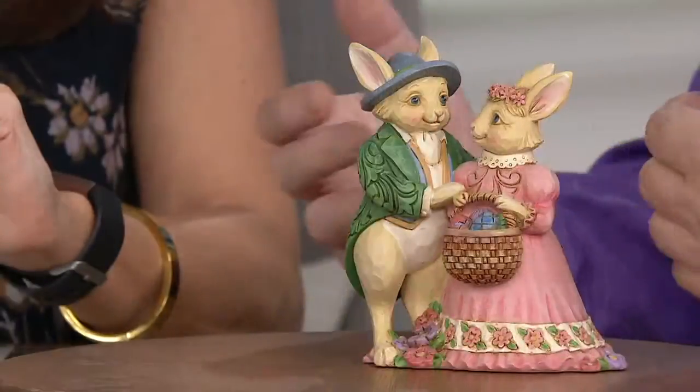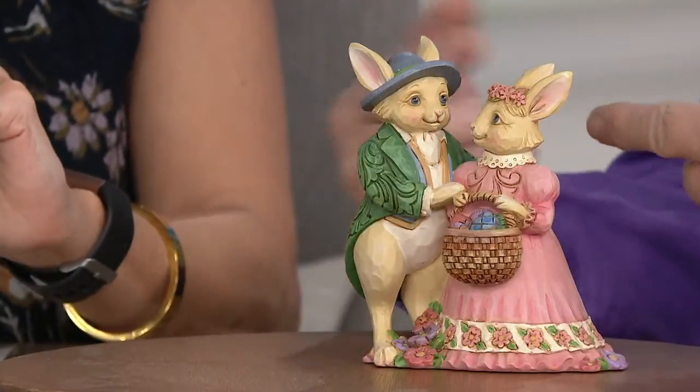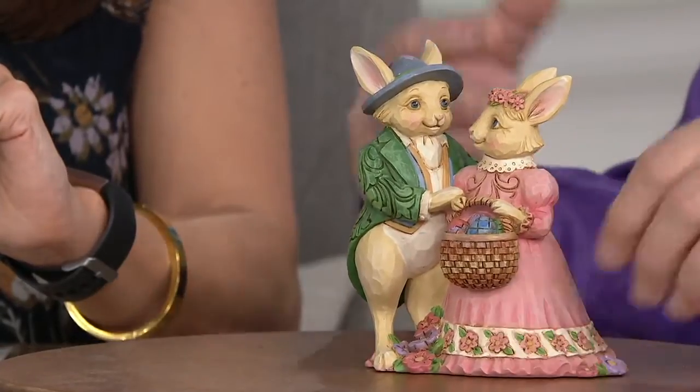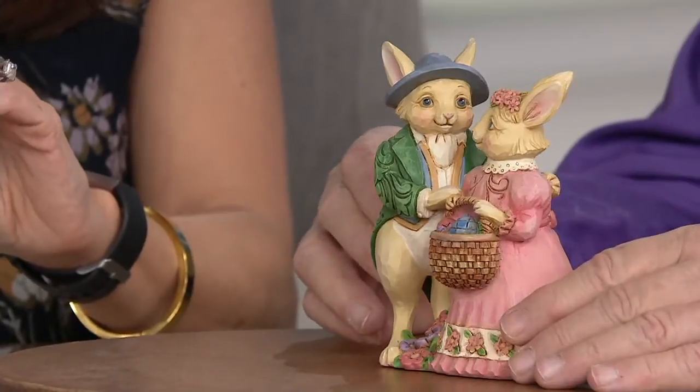That has to do with color opposites, and color opposites will attract. This is a good example of that. They're both in the same hue — the same intensity of color. Yeah, it's so beautiful, and it works well.